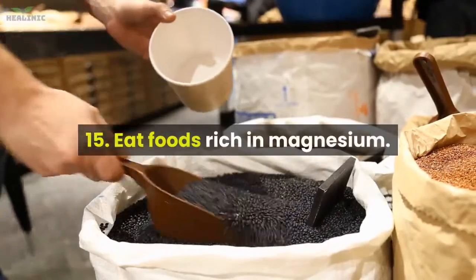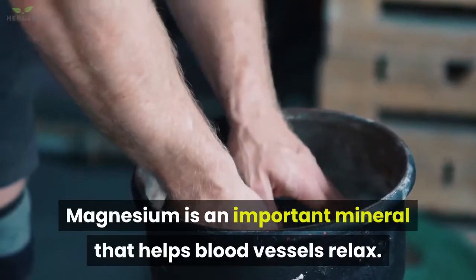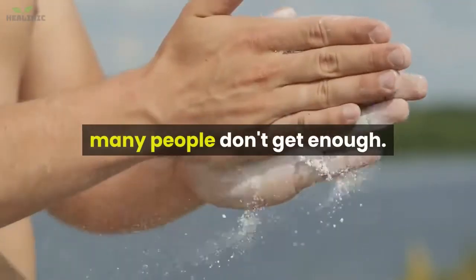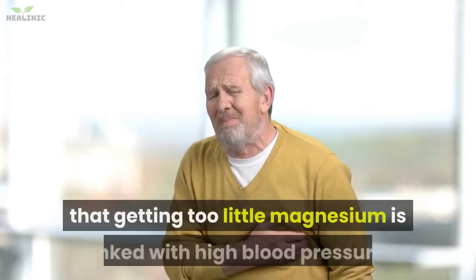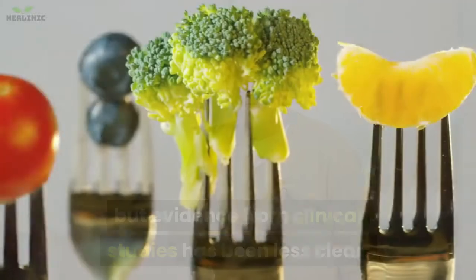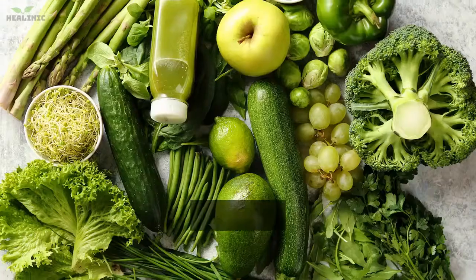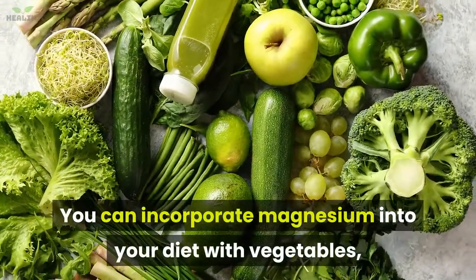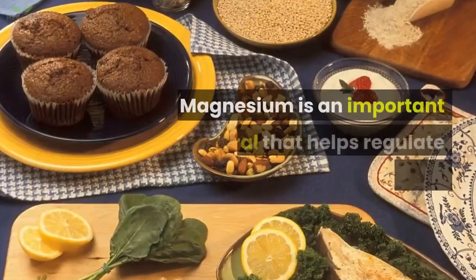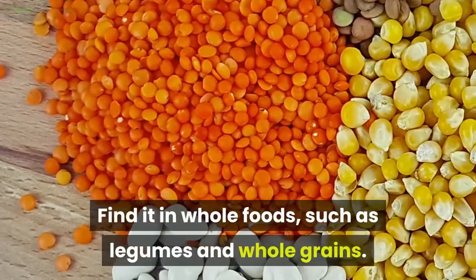15. Eat foods rich in magnesium. Magnesium is an important mineral that helps blood vessels relax. While magnesium deficiency is pretty rare, many people don't get enough. Some studies have suggested that getting too little magnesium is linked with high blood pressure, though evidence from clinical studies has been less clear. Eating a magnesium-rich diet is a recommended way to ward off high blood pressure. You can incorporate magnesium through vegetables, dairy products, legumes, chicken, meat and whole grains.